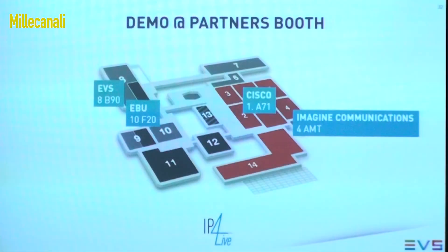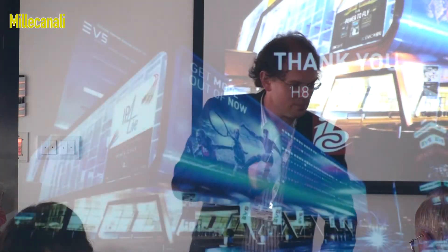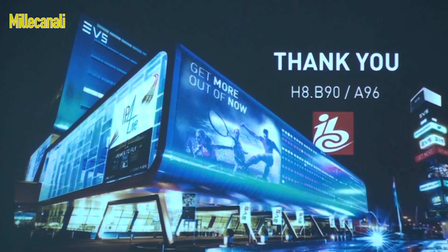I invite all of you to come and see these demos. We have demonstrations at our own booth — hall 8, B90. There is the studio at the EBU booth, and we also have demonstrations at Cisco and Imagine Communications for our IP for Live program. The live 4K remote production demo at the Gearhouse booth is in hall 10, B39. If you are interested in some of the other topics, we have literature available, namely about the IP for Live program we're introducing. Have a good show — thank you very much.